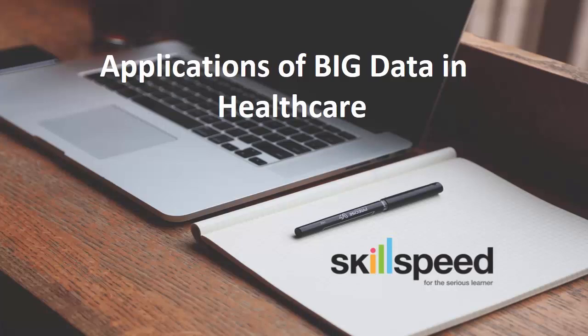Welcome to SkillSpeed. My name is Alex and in this quick session, I will be taking you through the applications of big data and Hadoop in healthcare. Not only can big data predict the onset and advent of epidemics, it can also lead to the creation of personalized medical plans for individuals based on their genetic makeup. Clinical trials today have higher success rates as researchers are able to make more informed decisions.